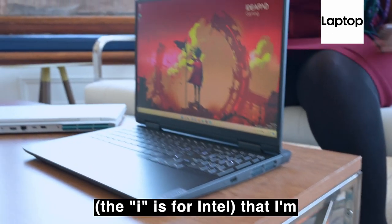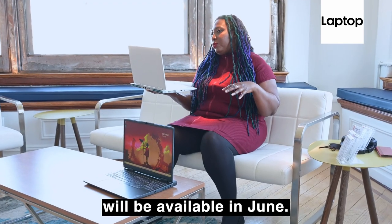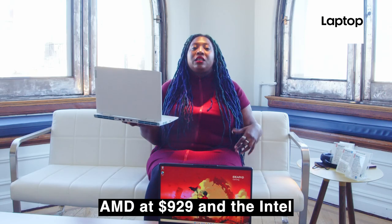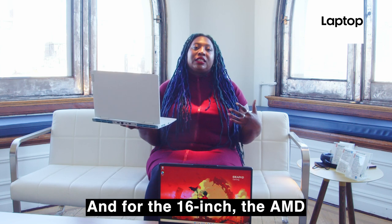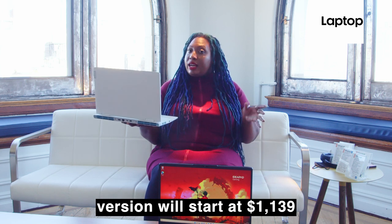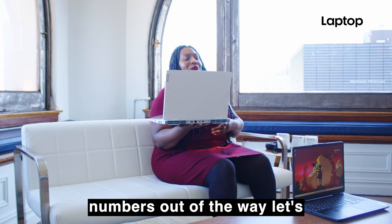The 'i' is for Intel, which I'm holding in my hand. Available in 15 and 16-inch varieties, both versions will be available in June. The 15-inch will start with the AMD at $929 and the Intel at $999. For the 16-inch, the AMD version will start at $1139 and the Intel version at $1489.